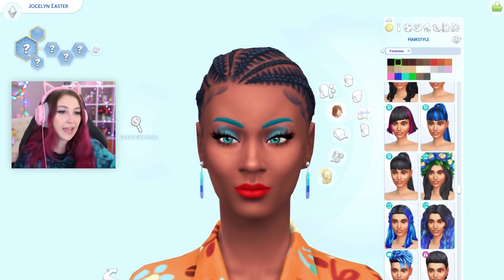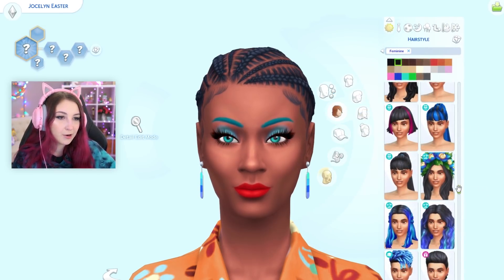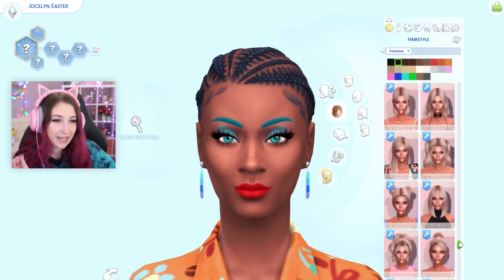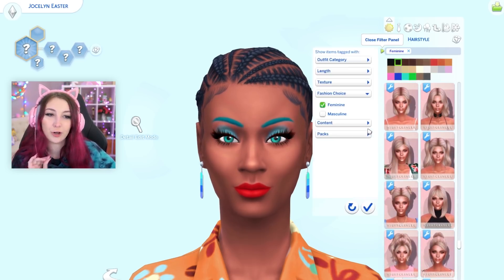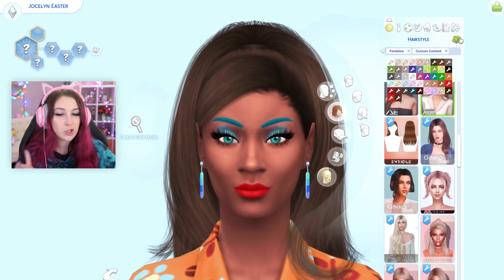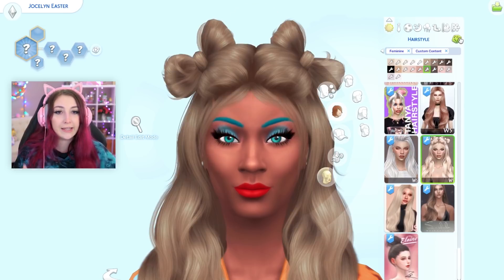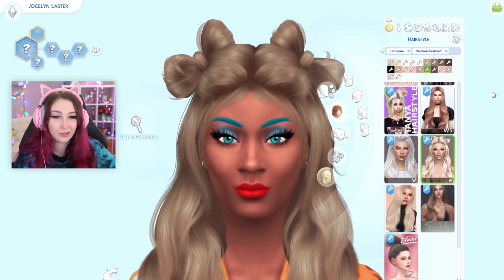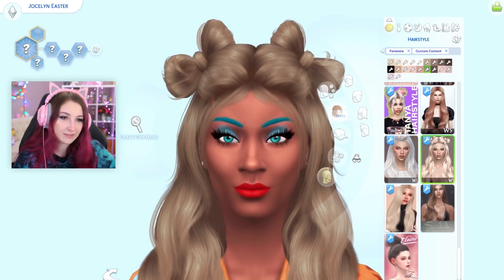So I guess now we'll move on to the hair. I don't know if I should just randomize it or if I should do just custom content — I only have a little bit. You know what? The girl deserves it. Let's do just custom content. Oh, what? We have a lot of different colors going on here. This is a hot mess.